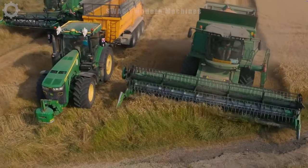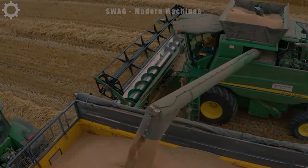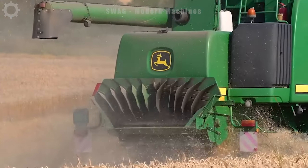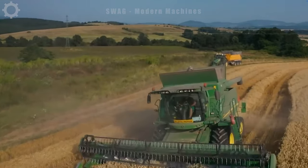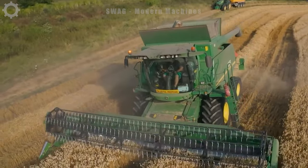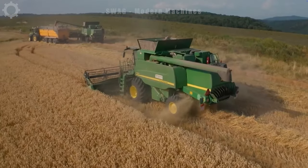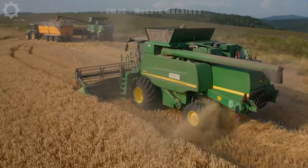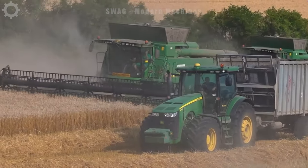Global wheat production is about 773 million tons. In this year's crop in the United States, farmers have a good harvest. John Deere 670i and John Deere T660 are machines that deliver extremely high harvest efficiency. Equipped with powerful motors, these machines are designed to harvest a variety of crops such as wheat and rice, depending on the parts and accessories used.